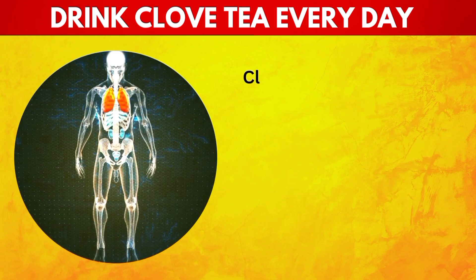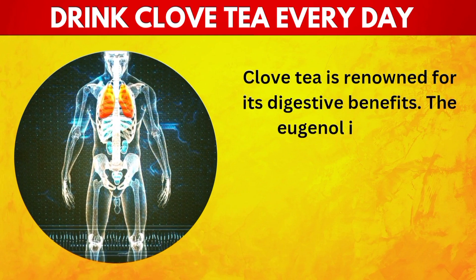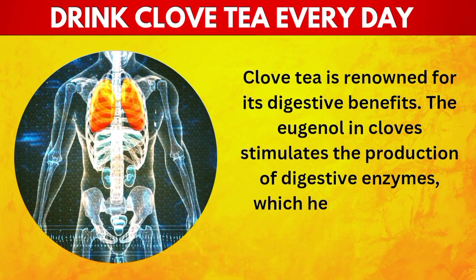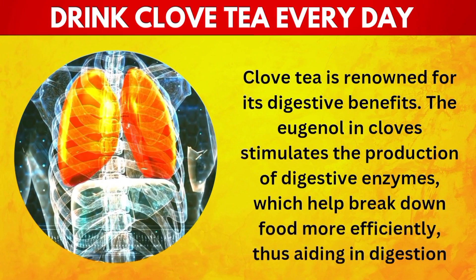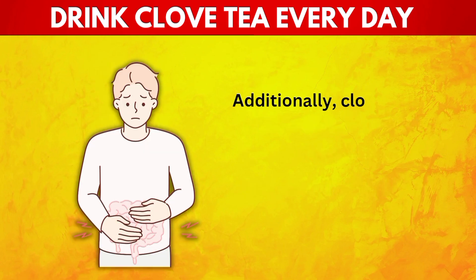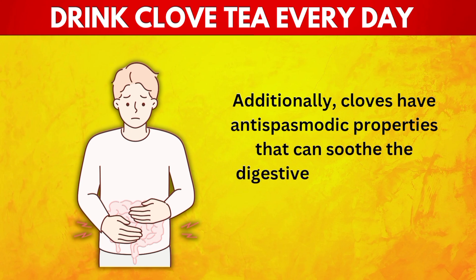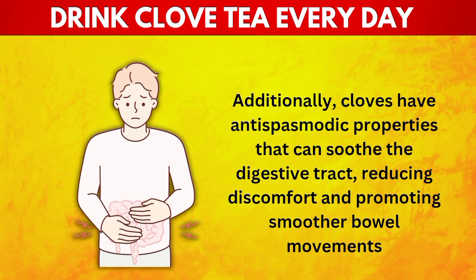16. Promotes Healthy Digestion. Clove tea is renowned for its digestive benefits. The eugenol in cloves stimulates the production of digestive enzymes, which help break down food more efficiently, thus aiding in digestion. This can alleviate issues like bloating, gas, and indigestion. Additionally, cloves have antispasmodic properties that can soothe the digestive tract, reducing discomfort and promoting smoother bowel movements.